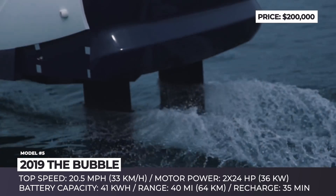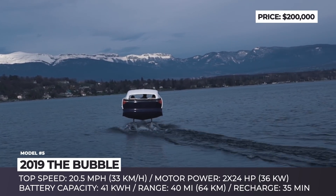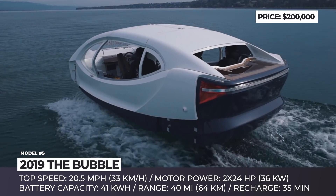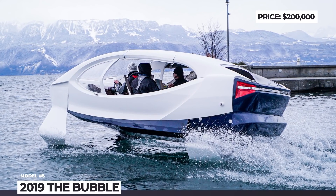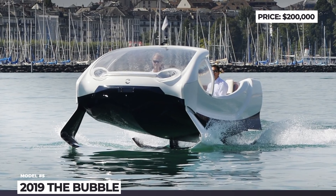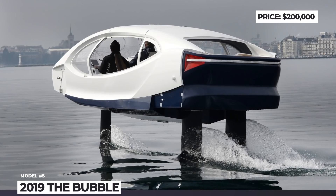The Bubble is powered by a pure electric powertrain which consists of two 24 hp motors coupled with a 41 kWh battery. A full charge will cover 40 miles of range, or two and a half hours of operation. The production specifications are expected to reach 16 mph cruise speed and 20 mph top speed, while the so-called takeoff will occur at just 7.5 mph. The hydrofoil has simple joystick controls, while the interior design is inspired by the car industry.